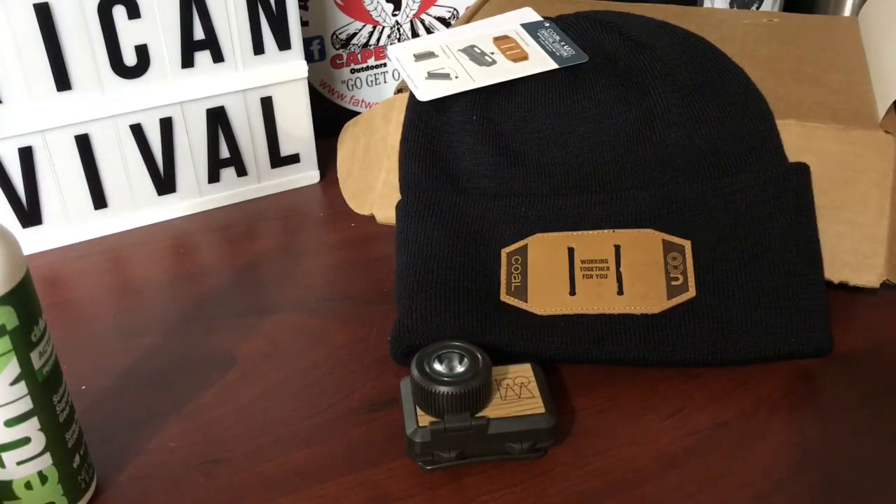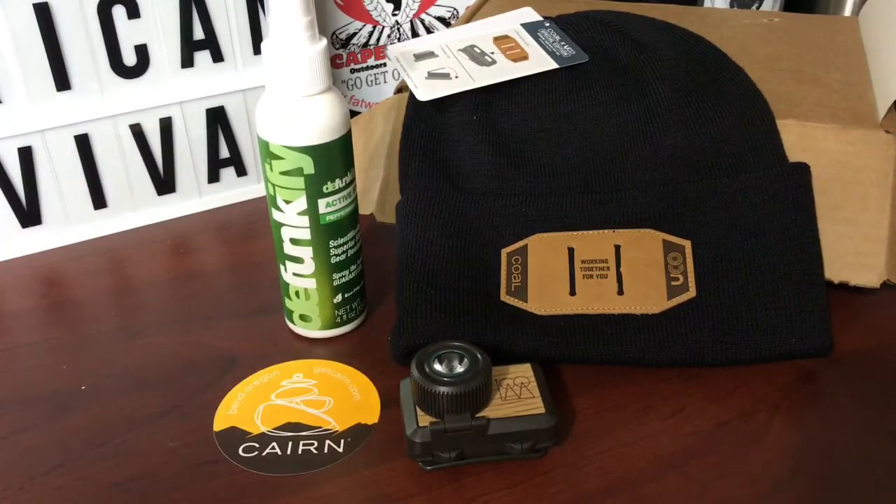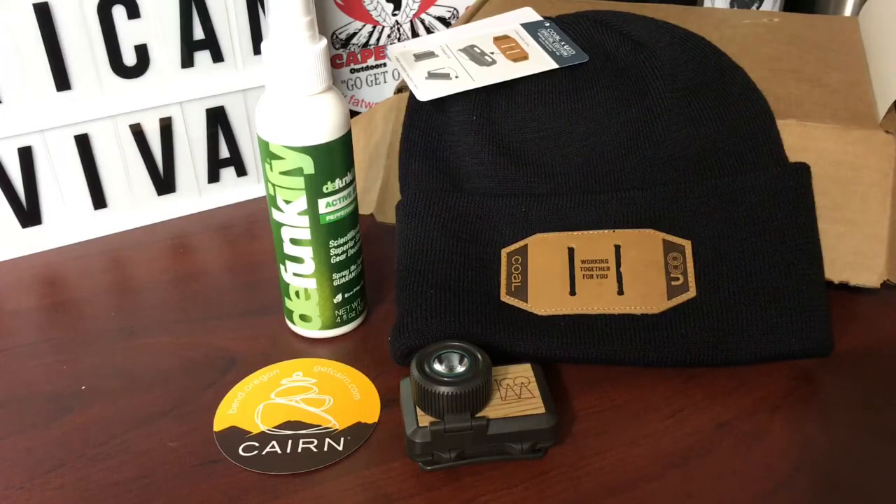I hope you guys will go check out Cairn — I'll put the link down below if you want to try them out. They come in very handy and they've got a lot of cool gear geared towards us outdoor enthusiasts. Remember, you weren't put on earth to just pay bills and die — get your gear, get outside. I hope you guys have a great week, enjoy yourself, enjoy nature, be prepared, stay safe. God bless, guys — we'll talk to you soon.